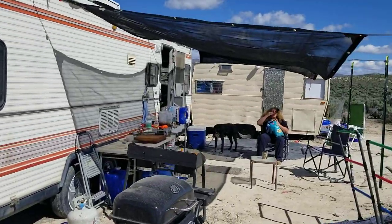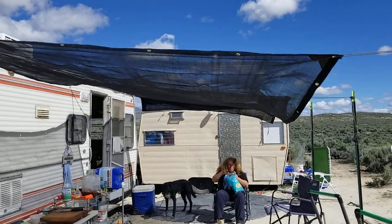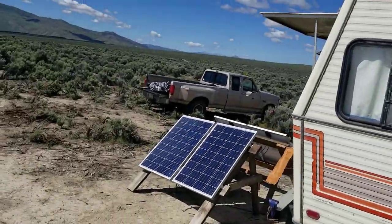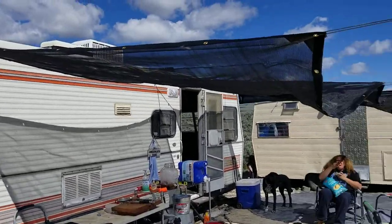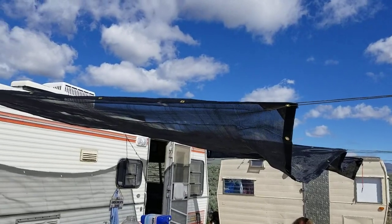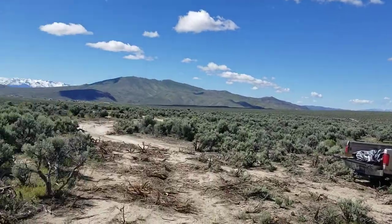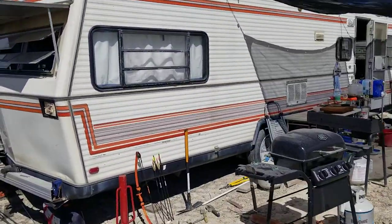Our new temporary solution is shade tarps because they won't catch the wind and they're a lot lighter, so when they do pull they're not putting as much force on things. They'll give us some shade, and eventually we're going to put some four-by-four posts up, frame that out, and have everything permanently attached — set up so that in the wintertime we can throw a tarp over the top and screw it in all around to keep the snow off this area.